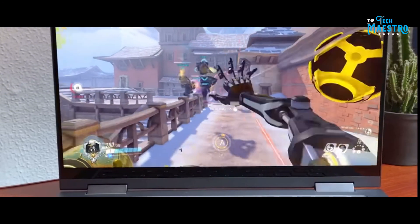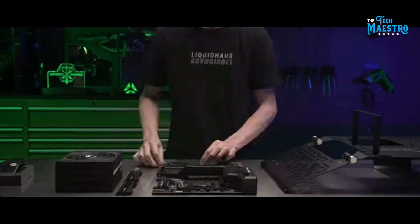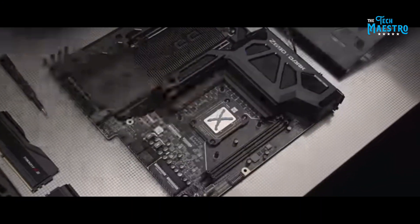Stay tuned as we unveil the top contenders, and you might just find your next dream machine by the end of this journey.